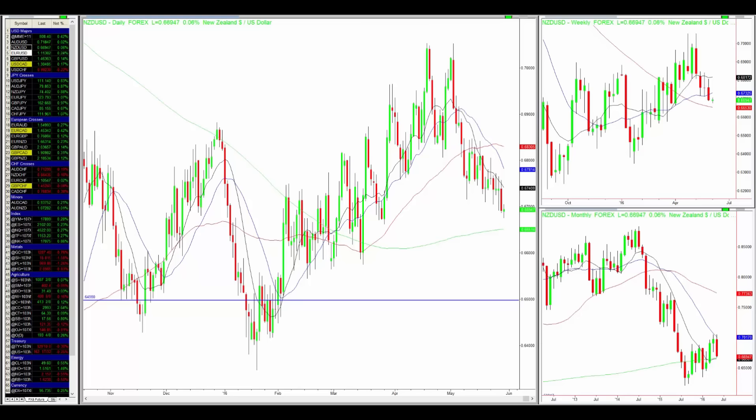Hello everyone, welcome to this week's Trade Reposition free newsletter. You are speaking with Hao from the Trade Reposition trading team. Today I'm going to look at three Forex pairs that I think offer potential trading opportunities for the coming days and even weeks.